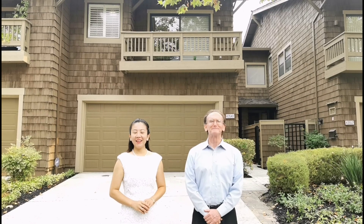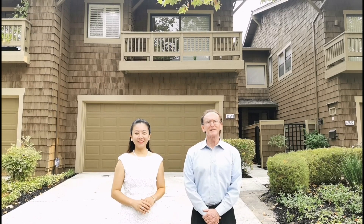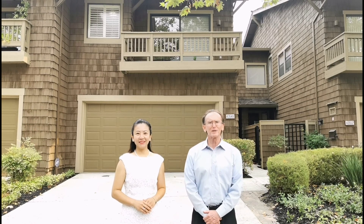Hello everyone, I'm Bob Lewis. I'm Amy Zhang. We are very proud to present our new listing, the top of the ridge of the prestigious Antelope Hills of the Mission San Jose area.